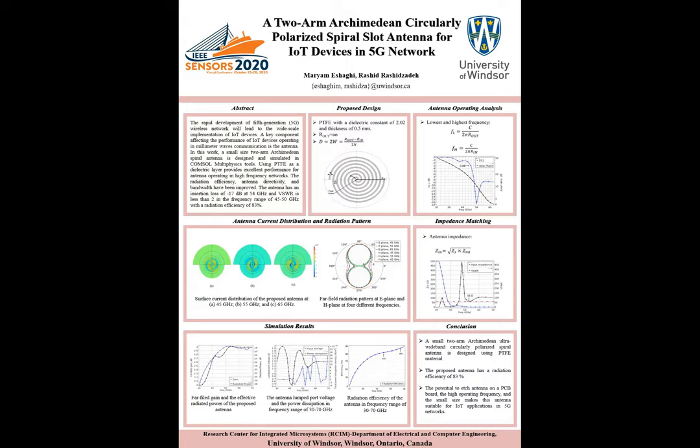In this work, I designed a two-armed Archimedean antenna in COMSOL Multiphysics software, using PTFE material as the dielectric layer. This antenna shows an insertion loss of minus 17 dB at 54 GHz, with a voltage standing wave ratio of less than two in the frequency range of 45 to 50 GHz.